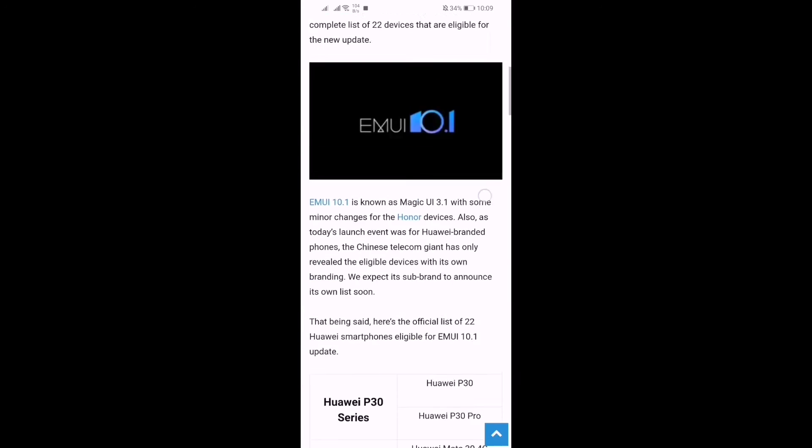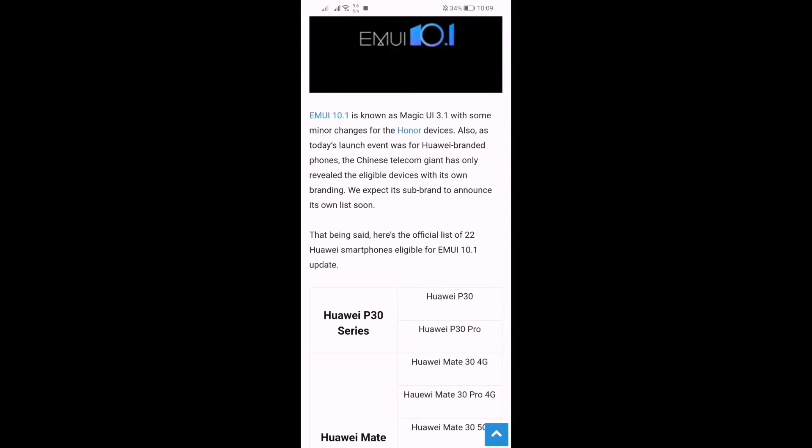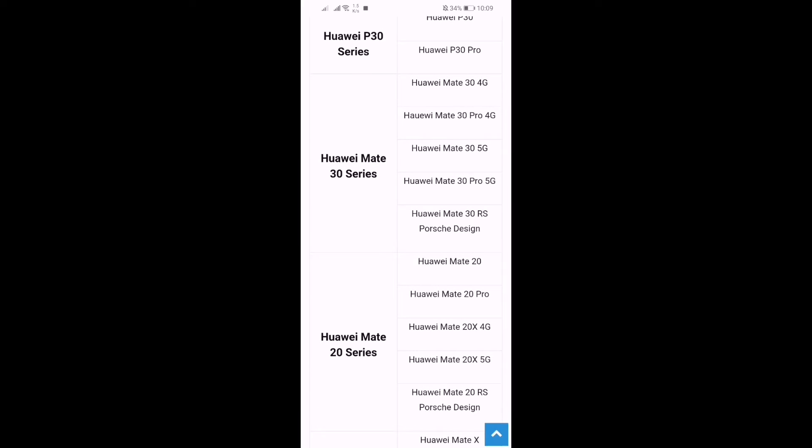Here you can see the Huawei P30 series — the Huawei P30 and P30 Pro are getting this update. For the Huawei Mate 30 series, the Mate 30 4G, Mate 30 Pro 4G, Mate 30 5G, Mate 30 Pro 5G, and Mate 30 RS Porsche Design are all getting this update.